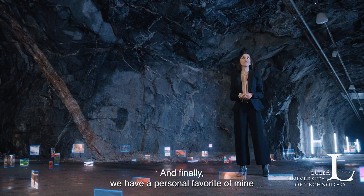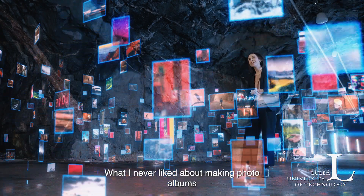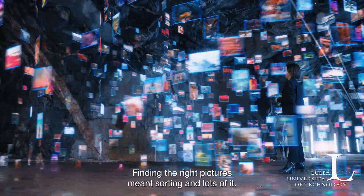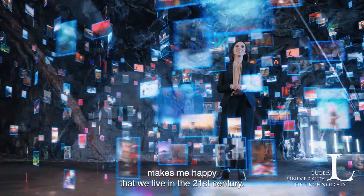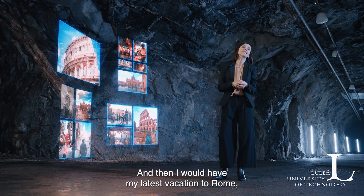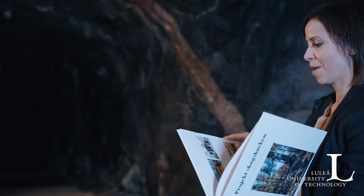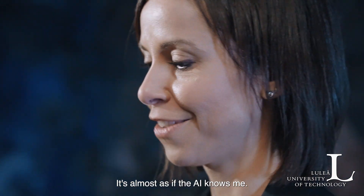We also have a personal favorite of mine: an AI-powered photo app in collaboration with Once Upon. What I never liked about making photo albums in the old days was that it was so time-consuming — finding the right pictures meant sorting, and lots of it. Remembering all this manual labor makes me happy that we live in the 21st century. Just a few seconds are needed for the AI to do its magic, and then I'll have my latest vacation to Rome, or perhaps a beautiful family album with the memories I cherish the most. It looks exactly like I imagined it would — it's almost as if the AI knows me.